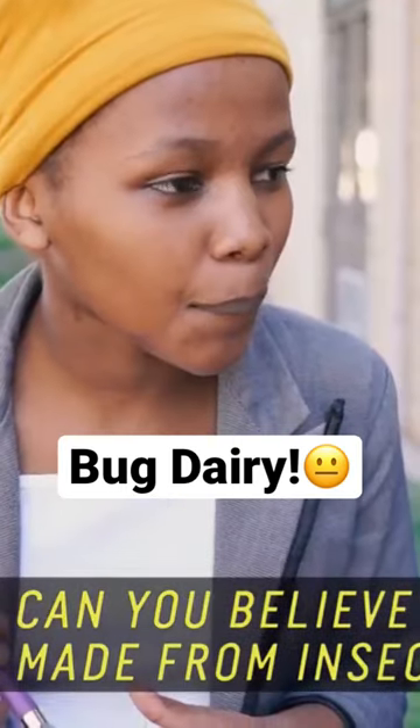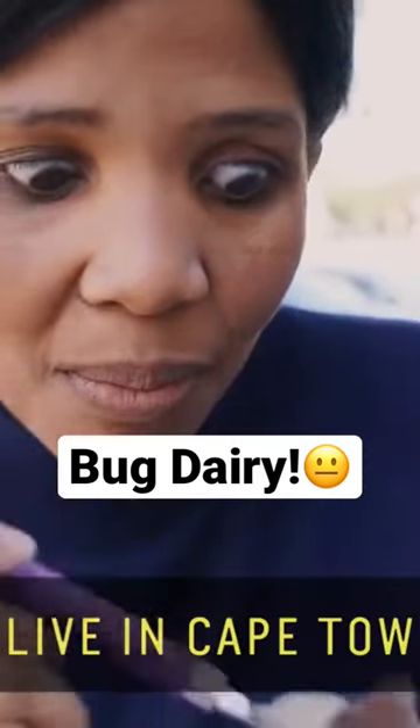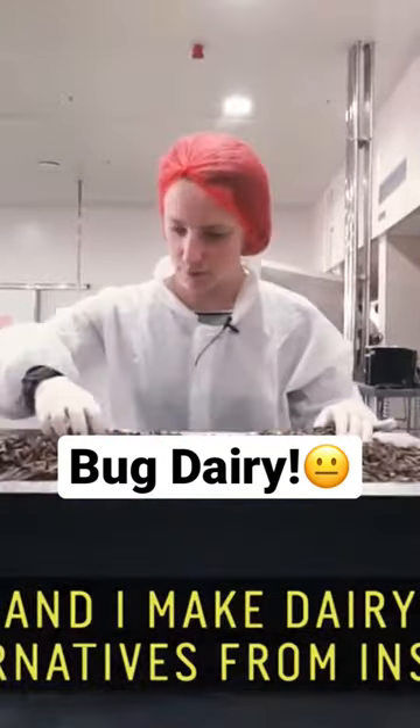Can you believe it's made from insects? Hi, I'm Lea Besa. I live in Cape Town, and I make dairy alternatives from insects.